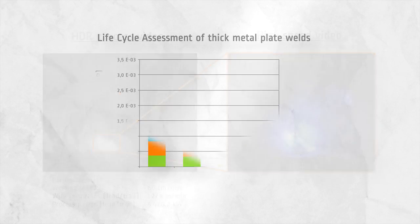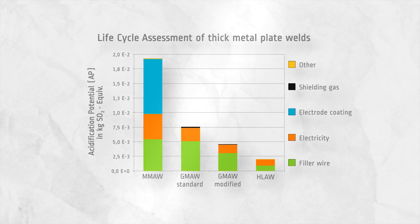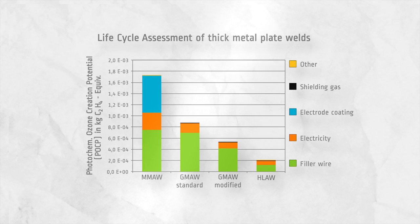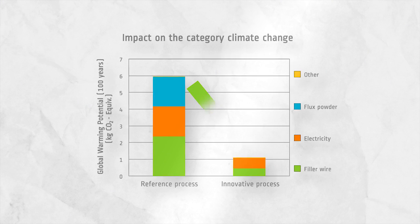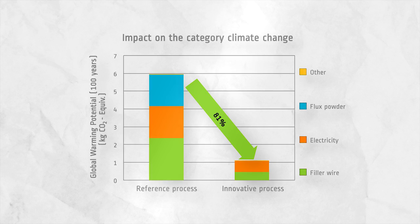Finally, lifecycle assessments proved the superiority of the studied technologies and indicated hotspots for further process optimization. A case study for pipe welding revealed that welding technologies significantly influence the global greenhouse gas emissions even on a macroeconomic scale and can contribute to climate change mitigation.